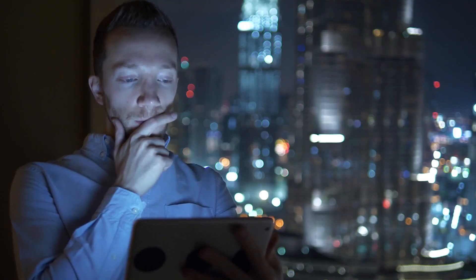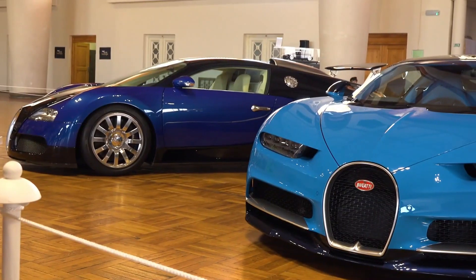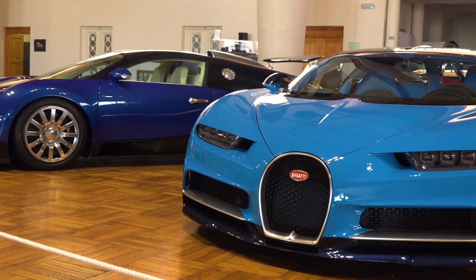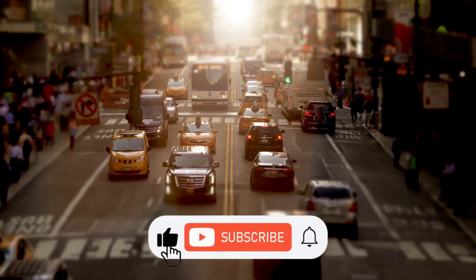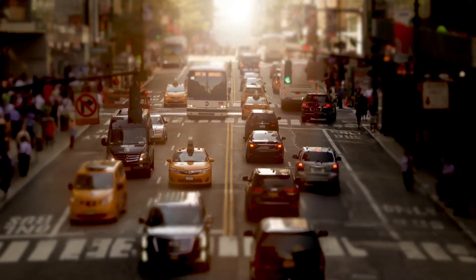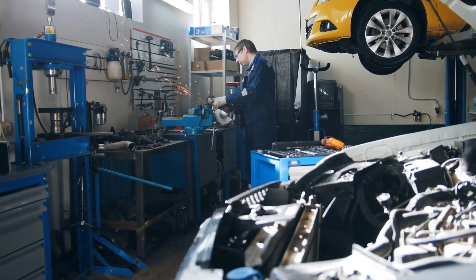Hello everyone and welcome back to a new video from Top 12s. Just as we keep listing all the top 12s, today we'll list the top 12 luxury SUVs in the world. Before we begin, please don't forget to leave a like and subscribe to the channel to help us out.